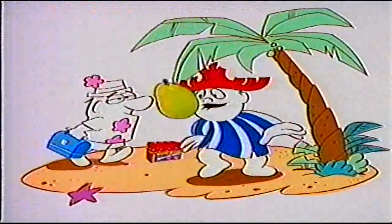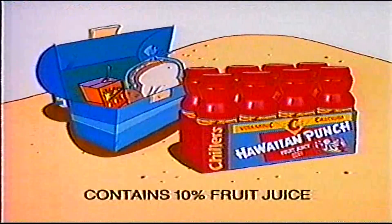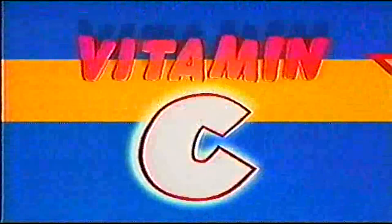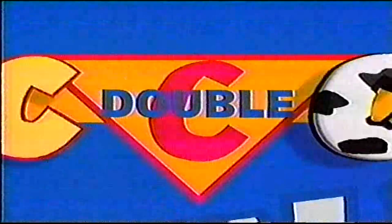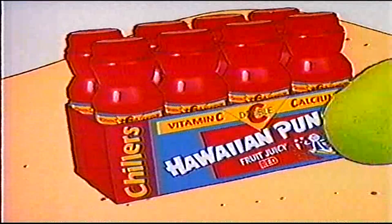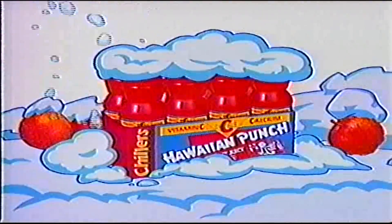You'll taste seven kinds of fruit in Hawaiian Punch. Introducing lunchbox-sized Hawaiian Punch Chillers with vitamin C and as much calcium as a serving of milk for a double C punch. So they're more nutritious than ordinary drink boxes, and they're Chillers in the refrigerated section.